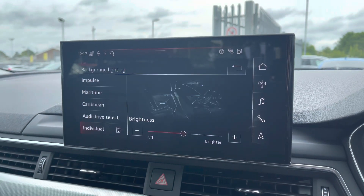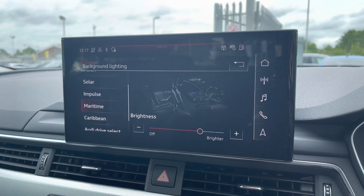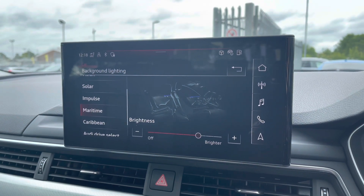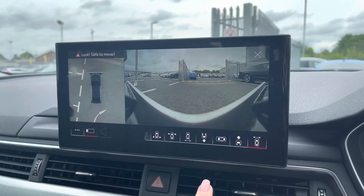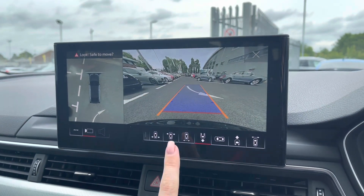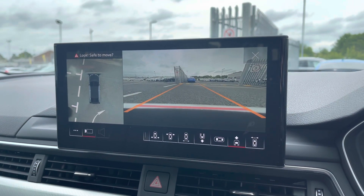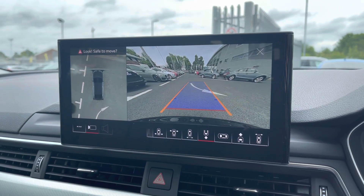It does include the extended LED ambient lighting pack, also included in the optional comfort and sound pack, which allows you to change both the colour and brightness of the background lighting throughout the vehicle. Also included in the comfort and sound pack is the 360 degree camera, which gives you a wide range of camera angles to view from when manoeuvring, helping to make you much more aware of your surroundings.